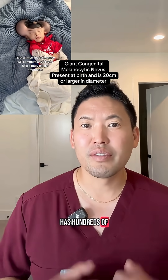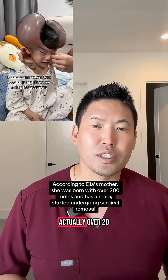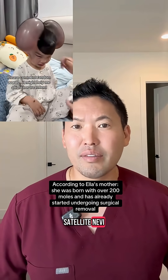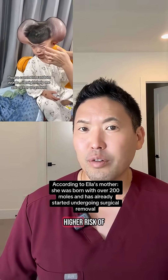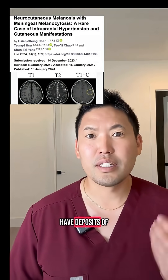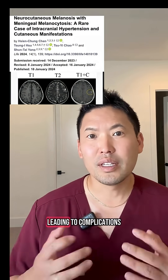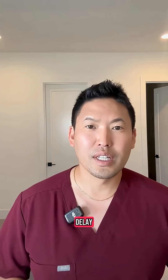This patient, Ella, has hundreds of congenital nevi on her body. If you have multiple nevi — especially over 20 satellite nevi — with moles affecting the back of the scalp and the neck, you have a higher risk of developing neurocutaneous melanosis. This can cause deposits of melanin in the brain, leading to complications like seizures, hydrocephalus, or developmental delay.